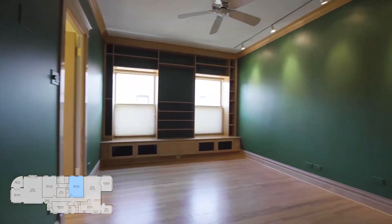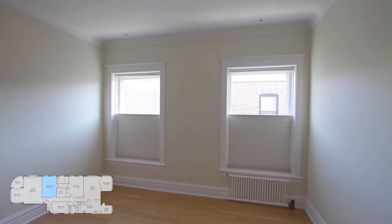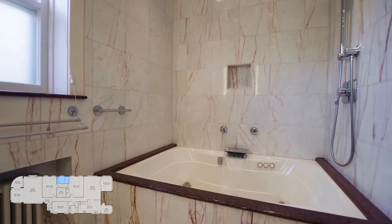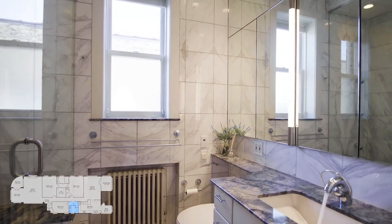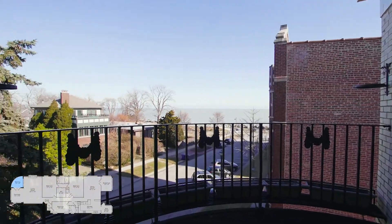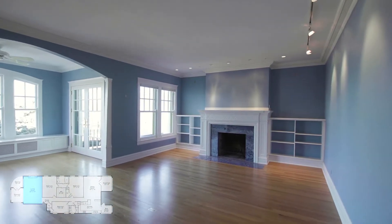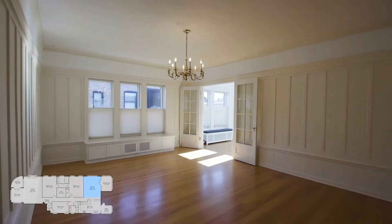Hello and welcome to this absolutely incredible three-bedroom, two-bath condominium. Right off of Lake Michigan with a fantastic balcony to enjoy those lakefront breezes, a magnificent fireplace in your gigantic living room. You've got built-ins throughout the entire home, not just here, but throughout all the rest of it.